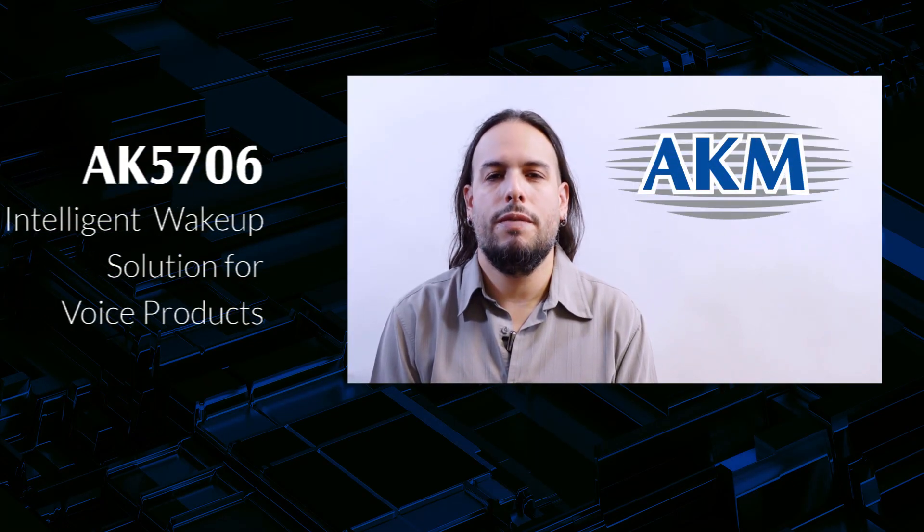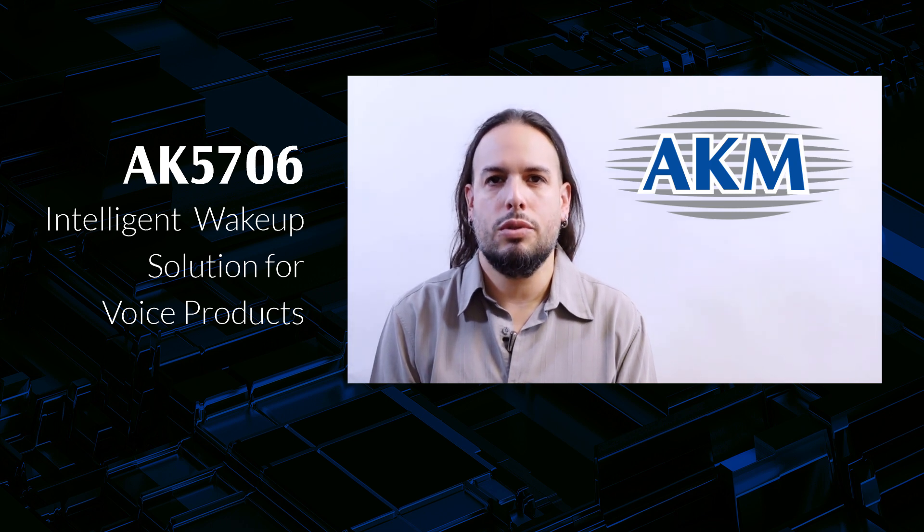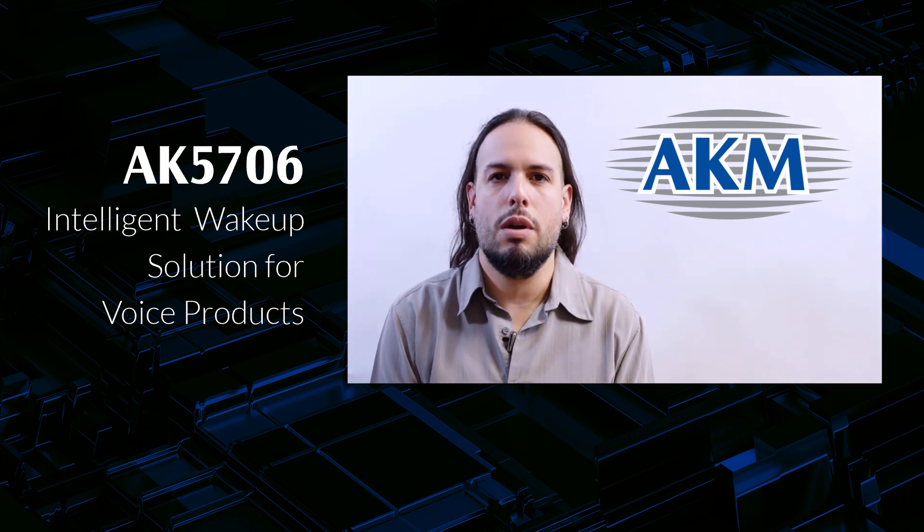Hi, welcome to the first installment of our video series on the AK5706, AKM's intelligent wake-up solution for voice products. The AK5706 listens for specific kinds of audio activity while burning just a few microamps of current. In the meantime, you can leave your system SOC powered down until we hear something interesting.